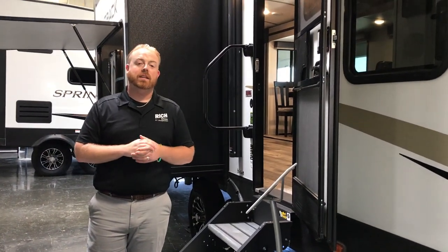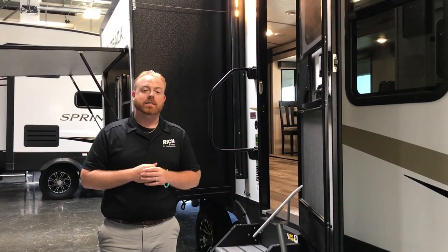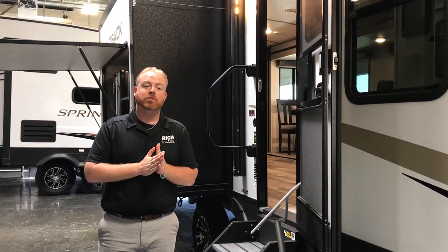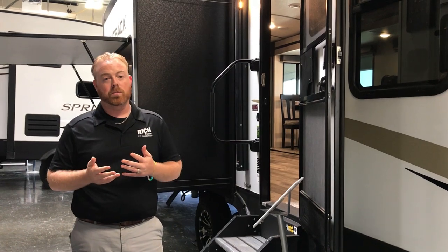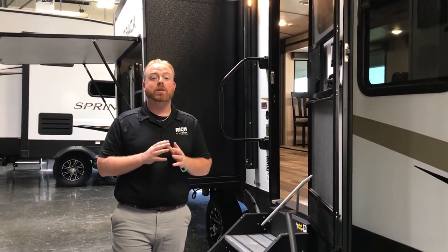Hey everybody, it's Aaron at Rich and Sons. Today we're going to take a look at this 2021 Outback 332 ML. This is an awesome travel trailer, just over 37 feet long, 8,500 pounds dry. You're up over 10,500 when you're fully loaded, so you may be right on that borderline half ton, three quarter ton towable truck. This unit is priced at $42,999.